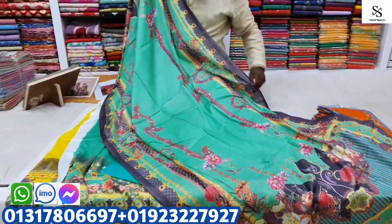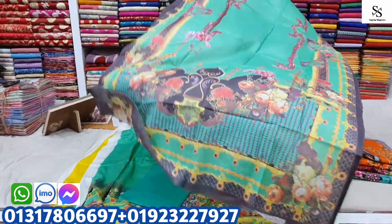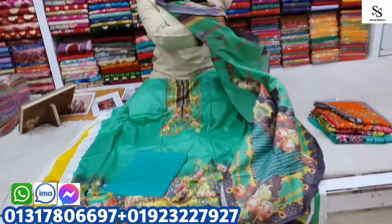Very beautiful. This is the price for cheap this year. It is a good product.